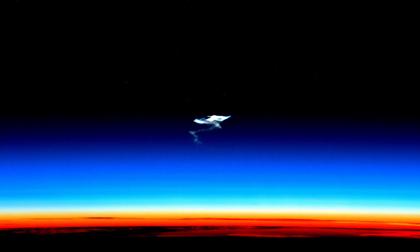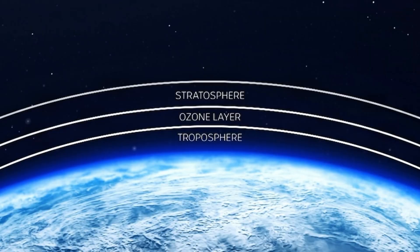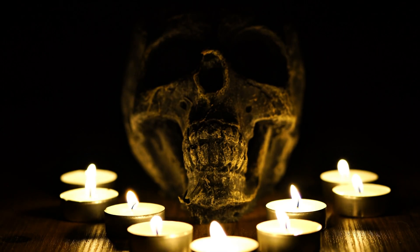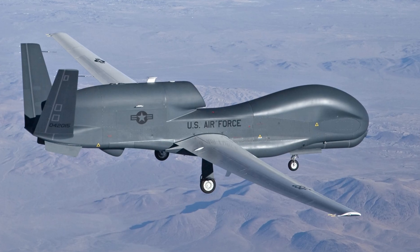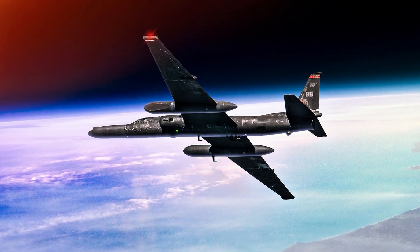Above the troposphere, we enter the stratosphere, stretching from 12 to 50 kilometers up. The most important thing here: the ozone layer. This invisible shield absorbs the sun's deadly ultraviolet rays, protecting us from skin cancer and radiation. Without it, stepping outside during the day would be a death sentence. The air here is calm — there are no storms or turbulence — which is why some high-altitude aircraft and spy planes, like the legendary U-2, cruise at this altitude.